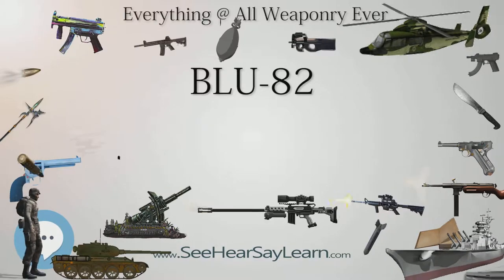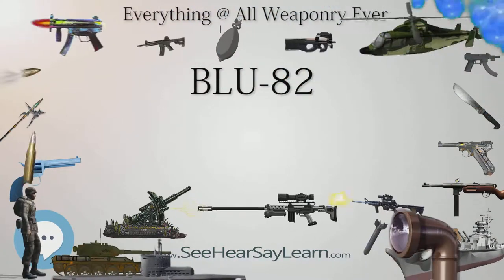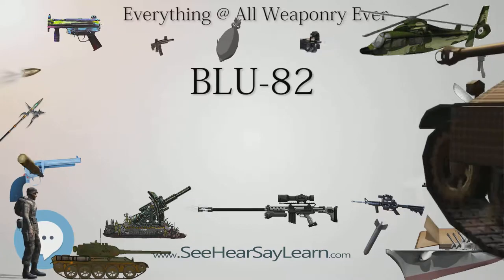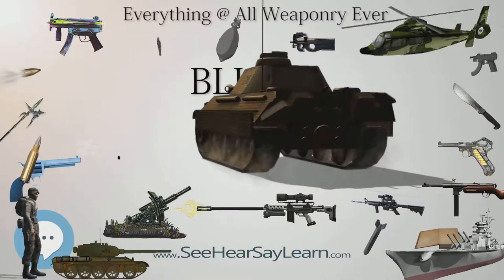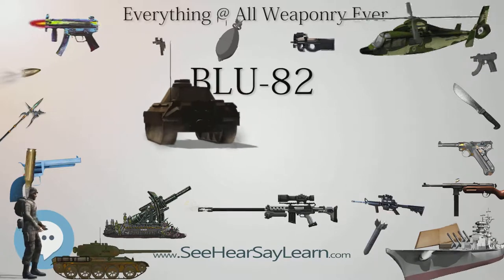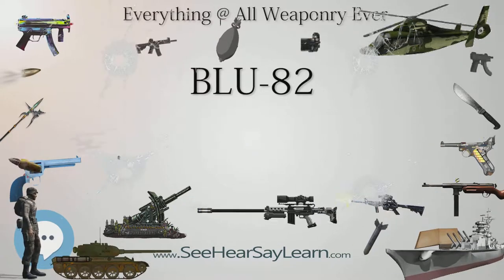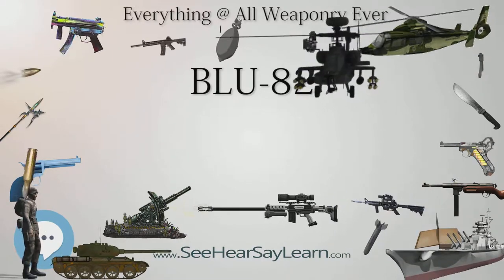The BLU-82 was originally designed to clear helicopter landing zones and artillery emplacements in Vietnam. The first use occurred on March 22, 1970, when one was dropped north of Longshan, Laos during Campaign 139. During Operation Lam Son 719 in 1971, 25 BLU-82 bombs were dropped on NVA and Pathet Lao forces in Laos — not only to clear landing zones, but also to strike specific targets such as warehouses, vehicle parks, and enemy troop concentrations.